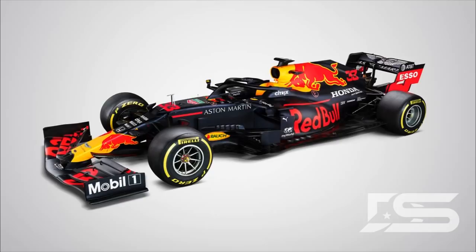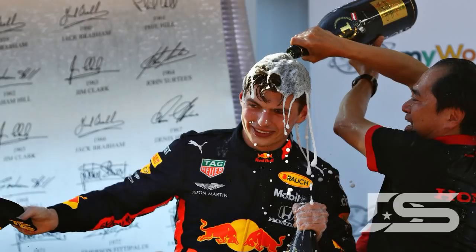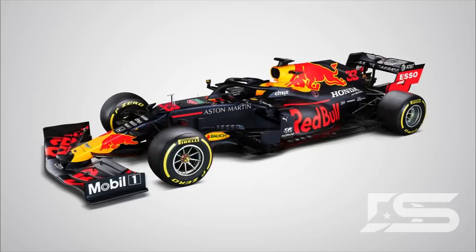Christian Horner, the team principal of Red Bull, called last year and the RB15 a transitional year with Honda. This was the first year with Honda where nobody expected what was going to happen. Of course it went really well — look at Austria, they won the race in front of the home crowd of Red Bull and the Max crowd. It was the first Honda win in about 13 years since 2006 with Jenson Button, and all the Honda representatives were crying. It was a great day for them.